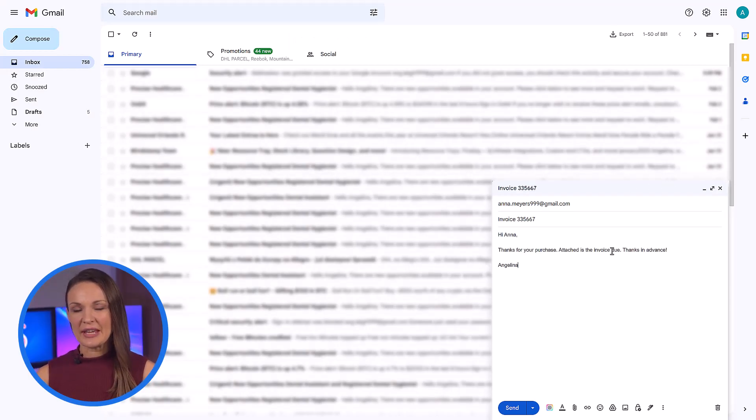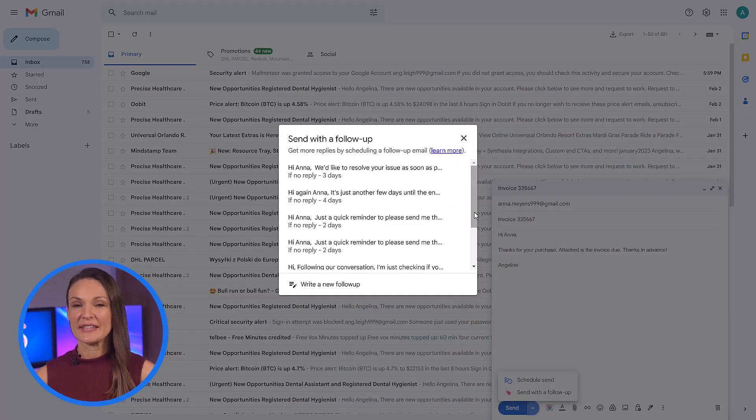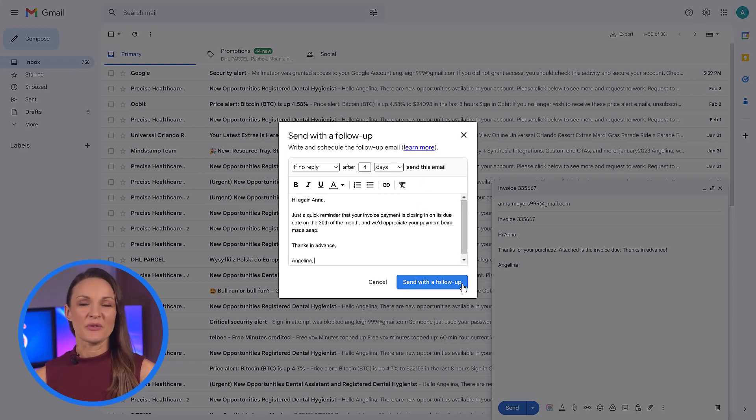Then, once you've written your email, create an automatic follow-up by clicking on the follow-up button and choosing from one of the templates or create a new one. Specify the details of under what conditions you'd like it sent, when you'd like it sent, compose the follow-up here and click send with follow-up.